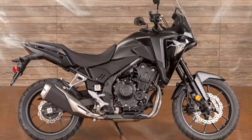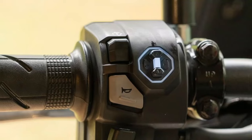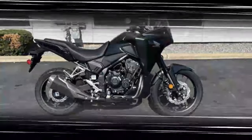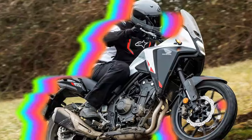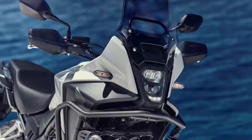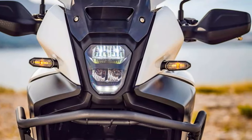The 2024 Honda NX500 delivers impressive performance that builds upon the strengths of its predecessor, the CB500X. At its heart lies the familiar 471cc parallel twin engine, refined for enhanced acceleration. This engine provides robust low to mid-range torque, making it ideal for city commuting and spirited rides alike. Riders will notice a marked improvement in responsiveness, particularly above 5,500 RPM, thanks to Honda's ECU tuning that optimizes power delivery. This seamless blend of power and efficiency makes the NX500 a versatile choice for a variety of riding conditions.